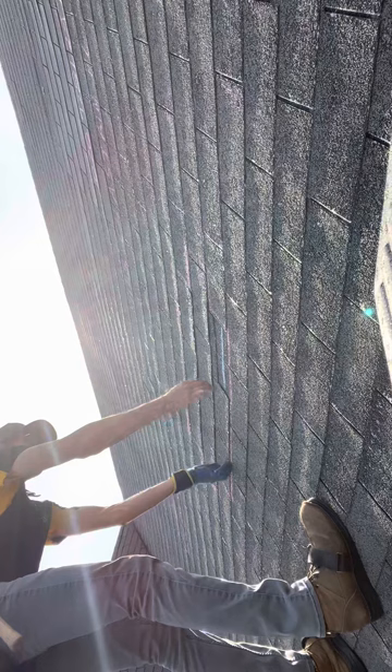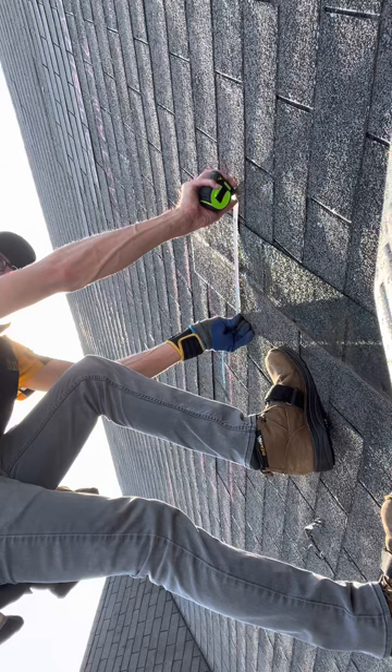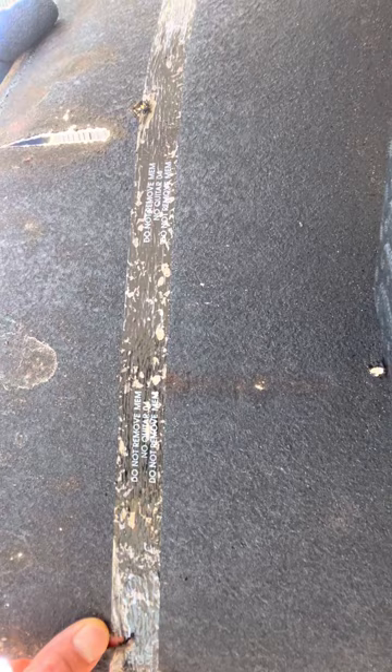That should be the old shingle out of there. Let me grab some measurements here so we can identify what this shingle is. We are at 36 inches wide with a 5-inch exposure, 12-inch height. Check out the back side of this shingle — we do have 'Do Not Remove, No Guitar.' This is an old Owens Corning Classic three-tab shingle produced at the Memphis plant. The 'Do Not Remove' repeated with the no guitar and the year printed date on there is a giveaway for that.